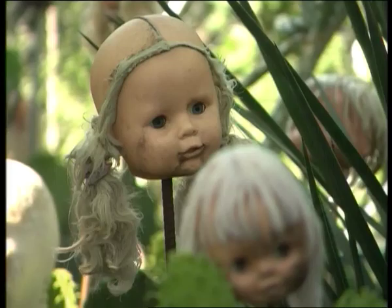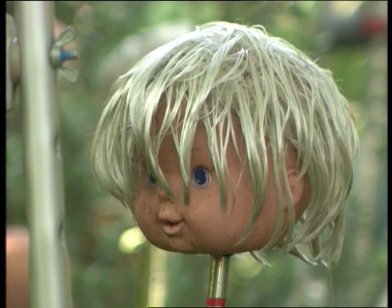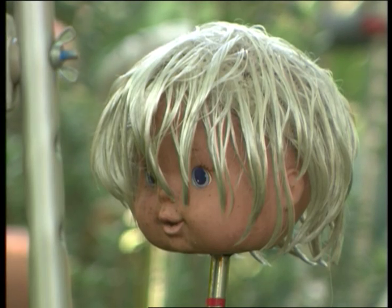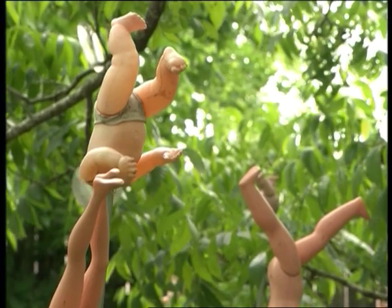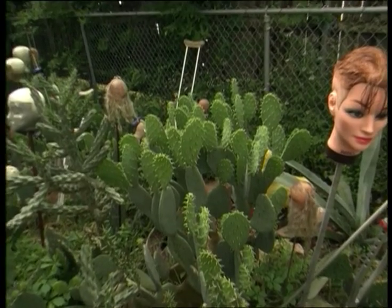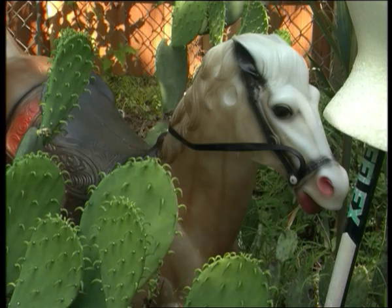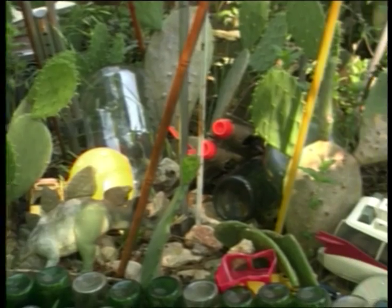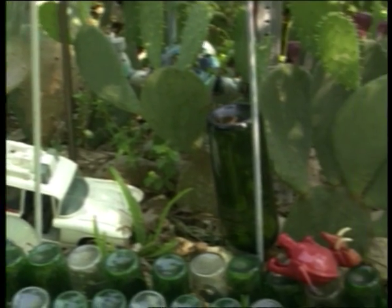Those aren't scarecrows — those are scare humans. You might wonder where all these baby dolls came from. I put the heads on sticks over here, and you've got to do something with the bodies — you can't just throw them away. Scott has trouble throwing just about anything away. When he moved into this place, he planted four skinny yucca plants outside the back door. That was seven years ago. Today, Scott's got himself a cactus jungle.